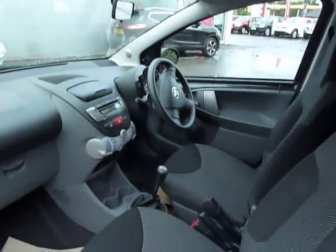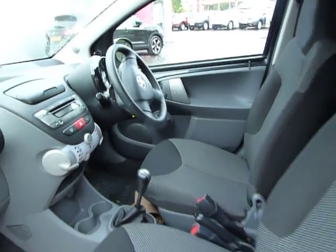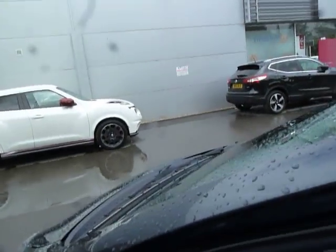It also has air conditioning, five-speed manual gearbox, CD player, and it's done 20,220 miles. Supplied with full service history, the car will be serviced and MOT'd in time for the new owner.